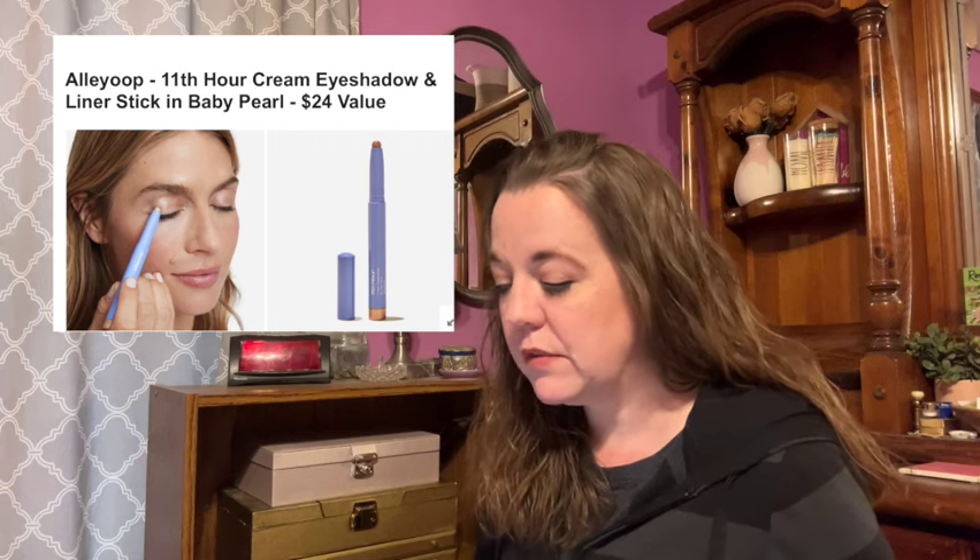How to use: dab onto lids for a wash of color or swipe a few times for a bolder look. Blend with fingers. For tightlining, use the sharpener inside the end cap to create a fine line. This is female-founded and there are no shipping restrictions on this item either.